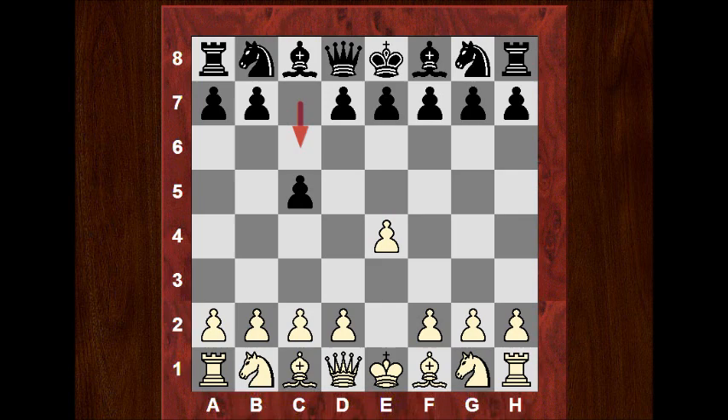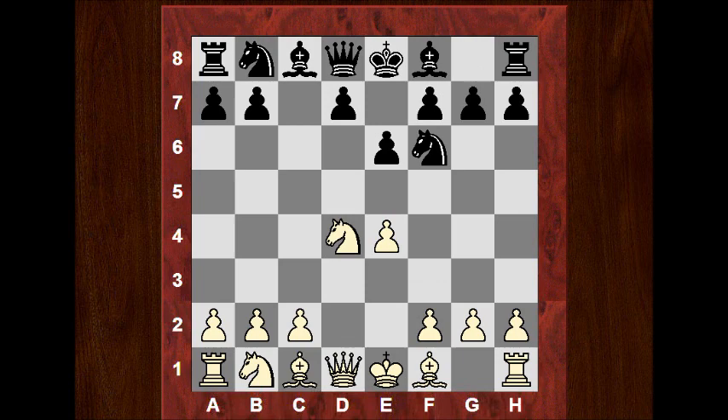But Smyslov dared to play the Sicilian in this game. After Nf3 we see e6, d4, cxd4, Nxd4, Nf6, Nc3, and now d6. The Scheveningen pawn structure here in the center is very flexible.